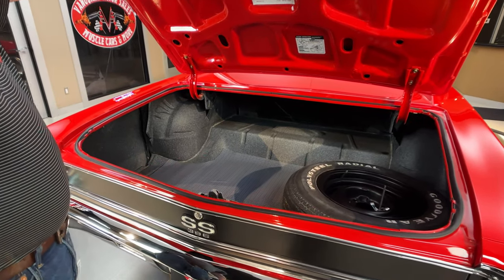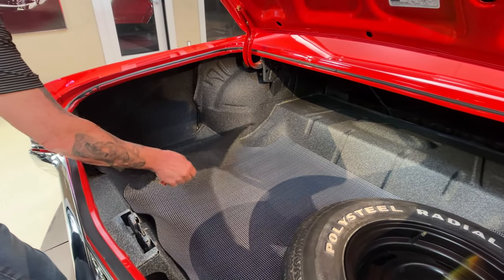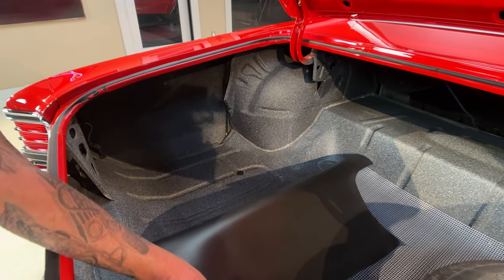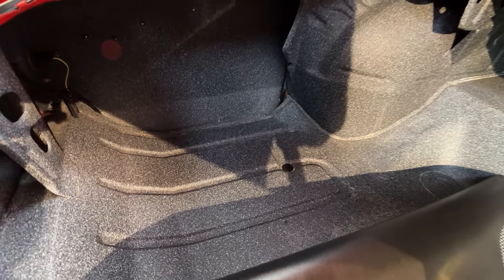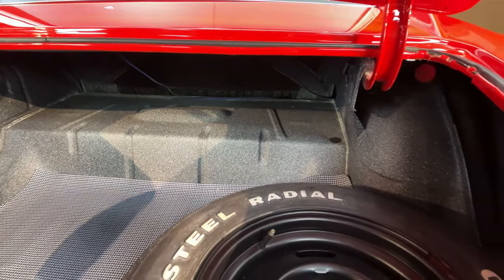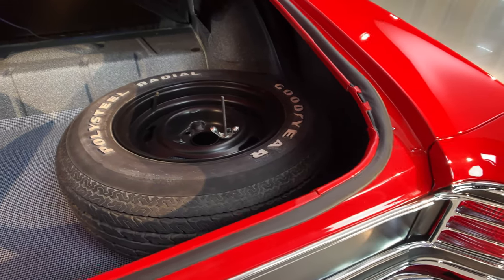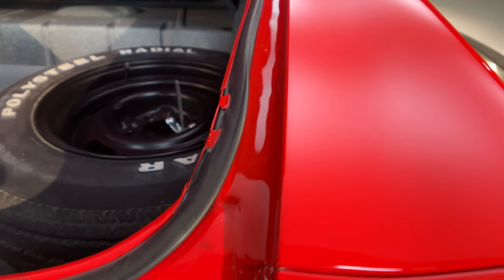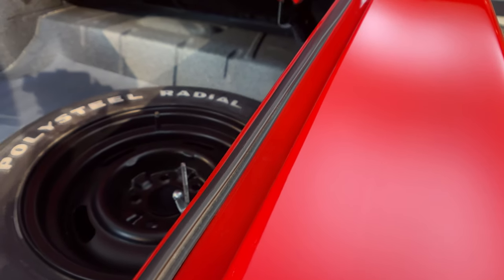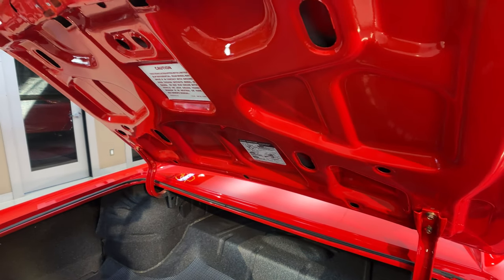Look at the trunk. Look at the finish in there. Now whenever you're buying one of these muscle cars, make sure you pull up the mat and look at the trunk floor. Look at that — looks like it's brand new in there. Beautiful finish. That splatter finish is what would have come from the factory just like that. We've got an old school spare tire in there which is super cool — an old poly steel radial Goodyear. You can see the gutter system around the trunk openings all painted up looking good, and the seals are all replaced.